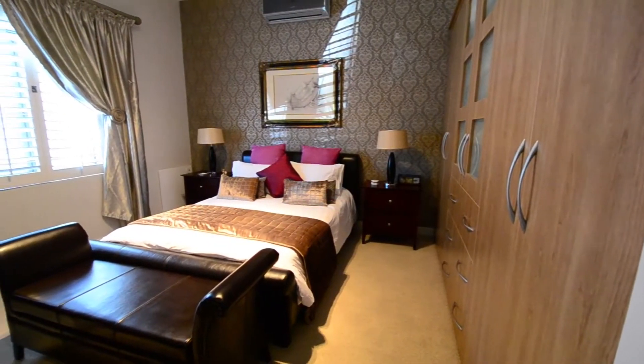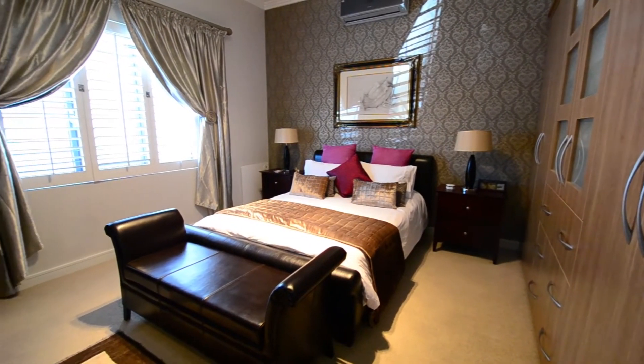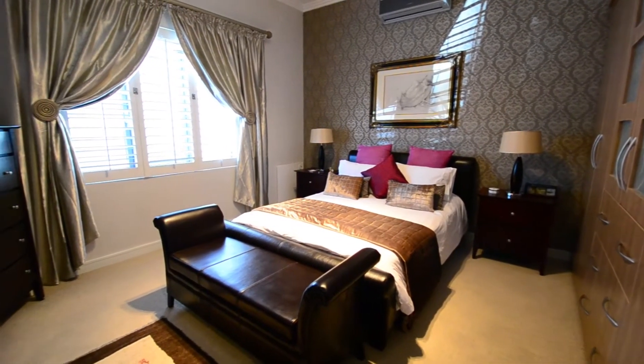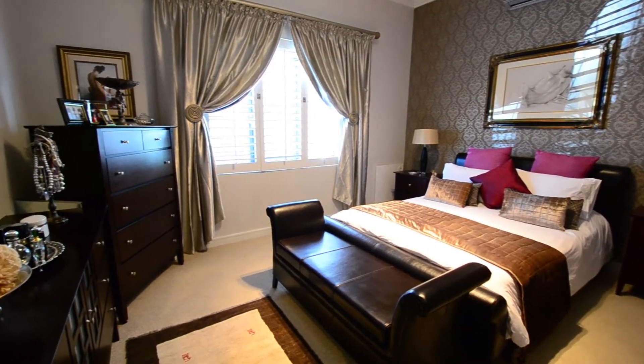The next spacious bedroom offers carpeted floors, built-in cupboards, air conditioning, a wallpaper feature wall, a large aluminum framed window covered by beautiful shutters and a lovely designer light fitting.